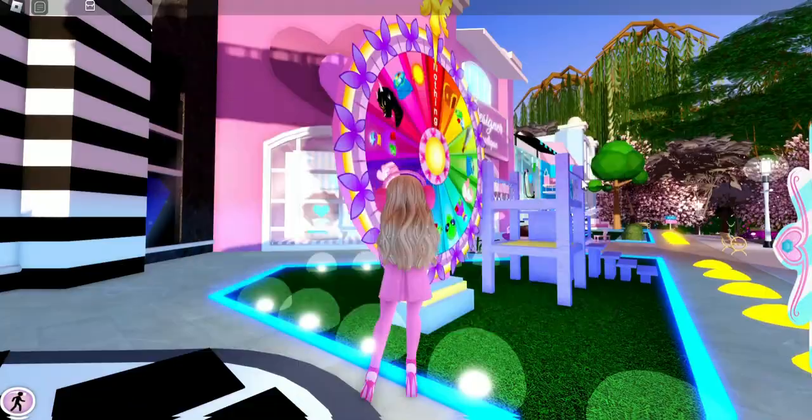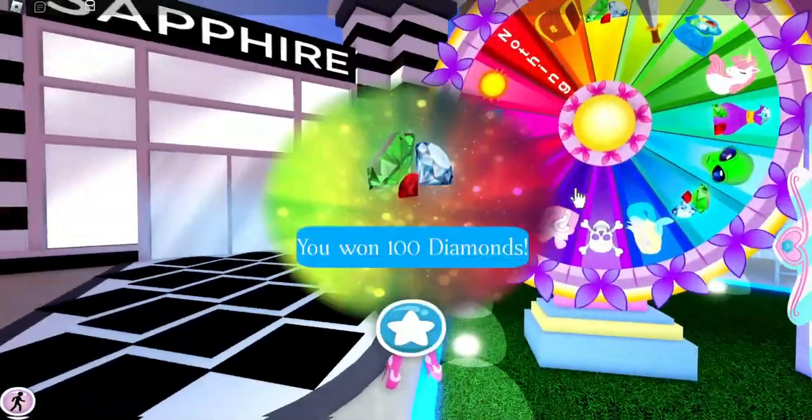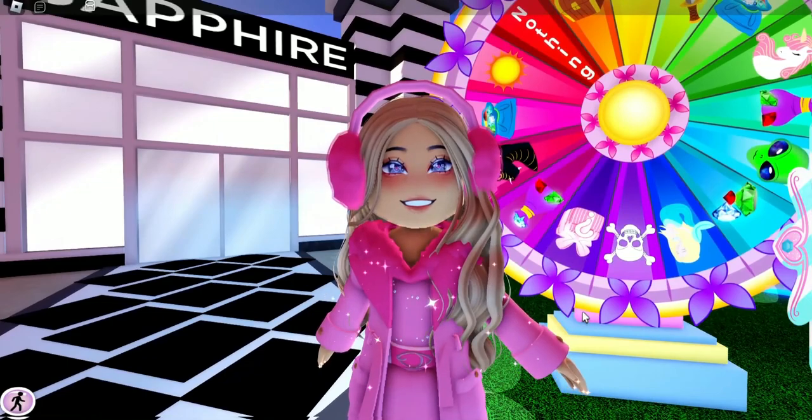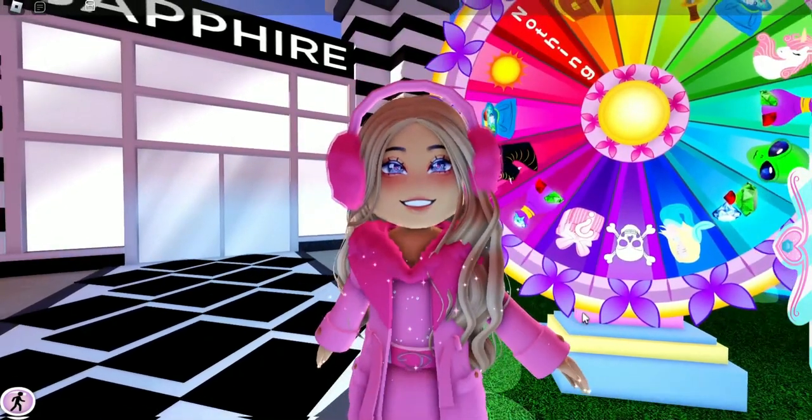I'm so excited to spin the wheel today because I have a good feeling that we'll have good luck. We landed on diamonds — we won 100 diamonds! Let me know if you think that was good luck, or if you think I had a false good luck feeling.